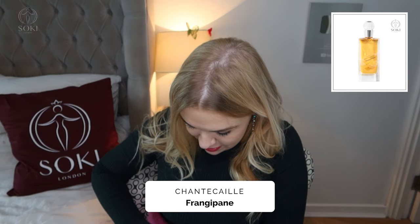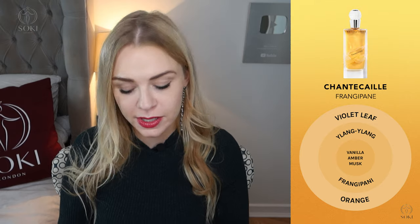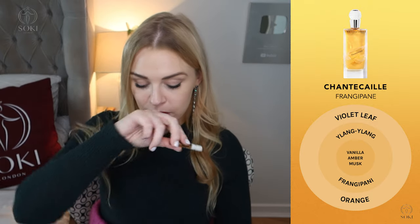Next is one called Frangipani — another of my favourite notes. That really smells like frangipani to me — it's a tropical flower scent, and I definitely get that feeling of being in the tropics. It's got some ylang ylang, but it's not as strong as the Tiare one. This is much more delicate and probably something for the summertime. If you like frangipani notes, this is definitely one for you — it feels like a true frangipani perfume.